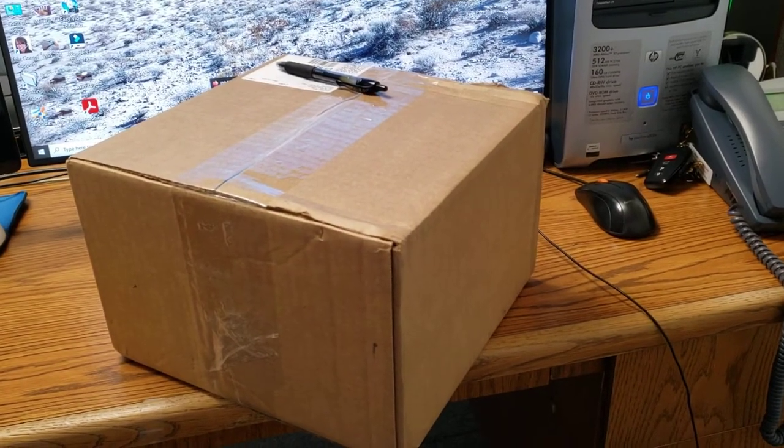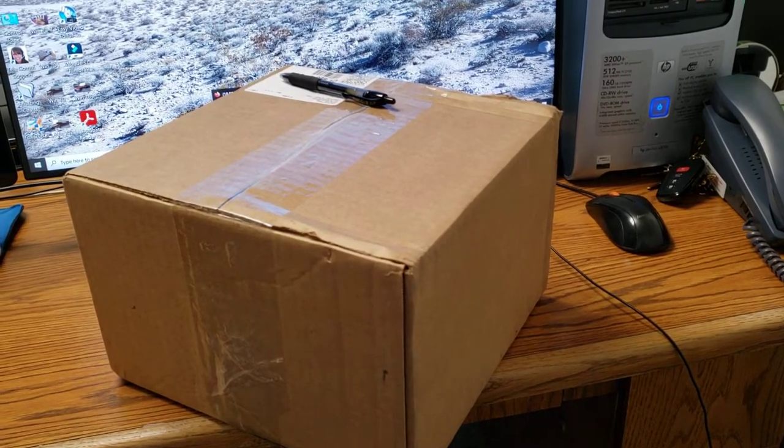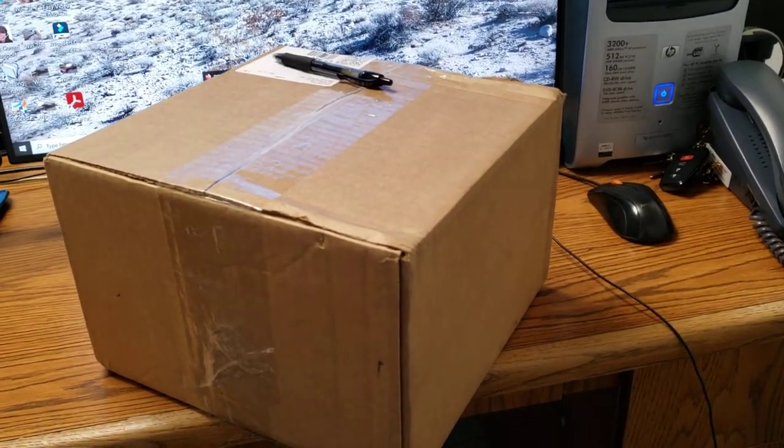Hello YouTube. How's everybody? This is Bob. I got a package from DJI — I believe it's my drone.